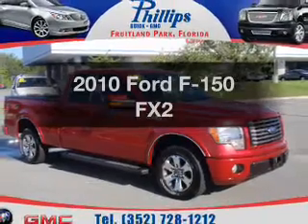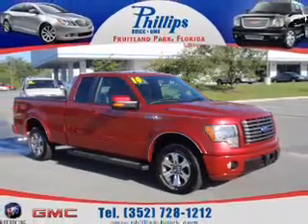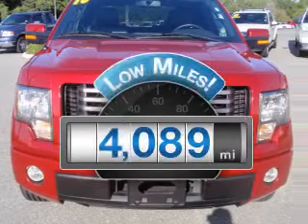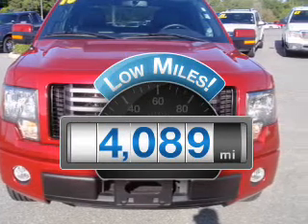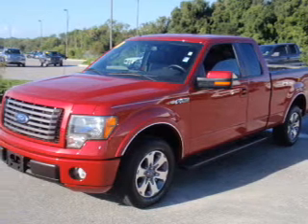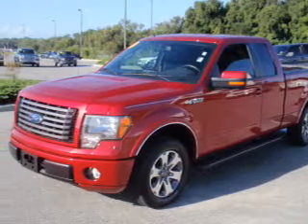Imagine yourself in this 2010 Ford F-150. This is the set of wheels you've been looking for. Low mileage is an important factor in your purchase, and this vehicle delivers a low odometer reading with a powerful 8-cylinder engine that responds smoothly to its automatic transmission.